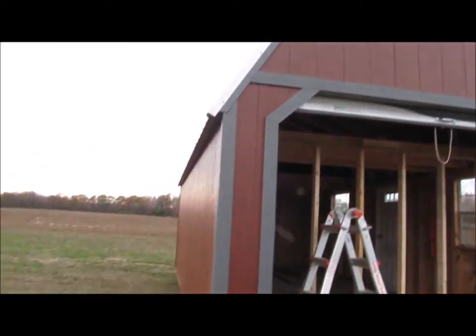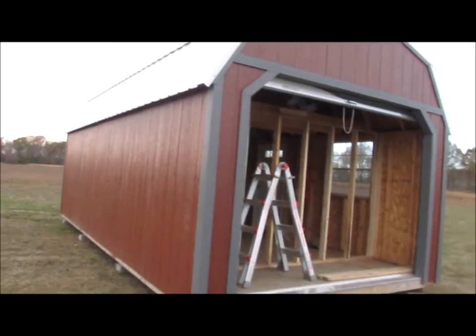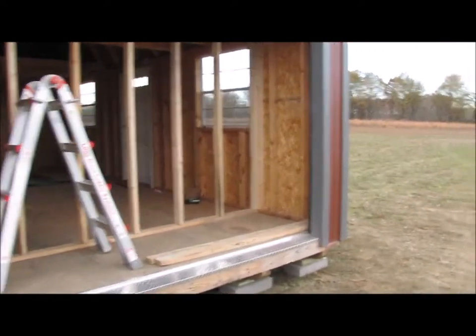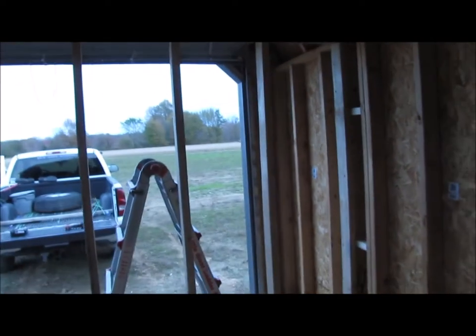So you can see that this building is a 12x24, and it has a roll-up door on it. Now the roll-up door is nice, but if you want to have any kind of secure storage where you're not getting bugs and whatnot in it, this roll-up door don't cut it.